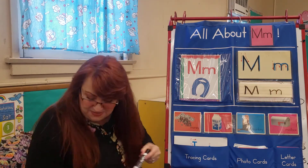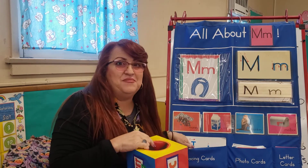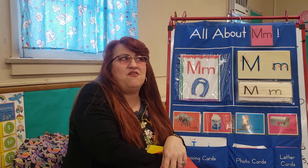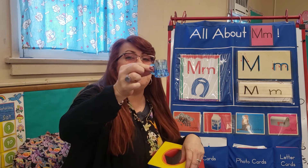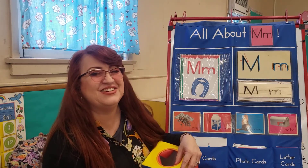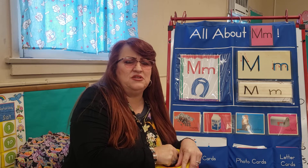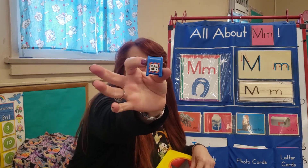Guess what, friends? We have our mystery box. Let's see what's inside. This is so exciting. Are you ready, Miss Mary? Let's see what we have. I think you can drink from this — a mug. Let's see what's next. I think you use it in the post office, for your mail — a mailbox.